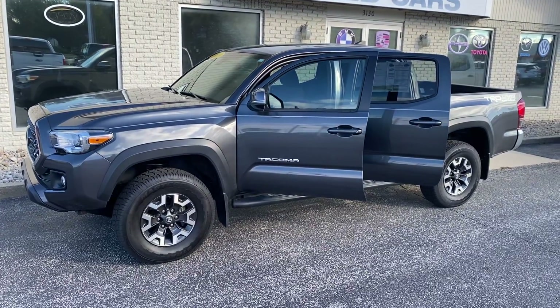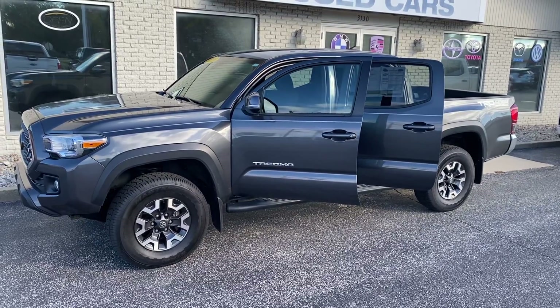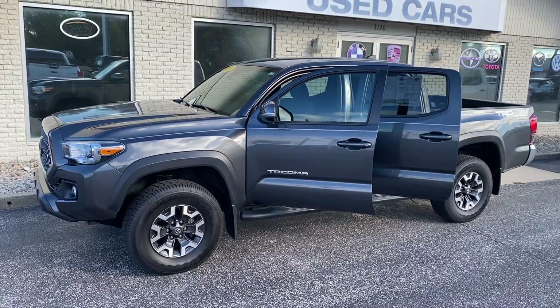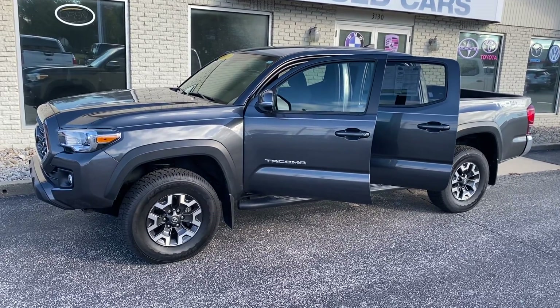Hey, good afternoon John, this is Justin with Preferred Chrysler Dodge Jeep on Henry Street here in Muskegon. We just spoke on the phone about a couple of Toyota Tacomas — this is the one I physically have here, and we're still waiting on the blue one from detail, so I figured I'd step outside and shoot you a quick video.